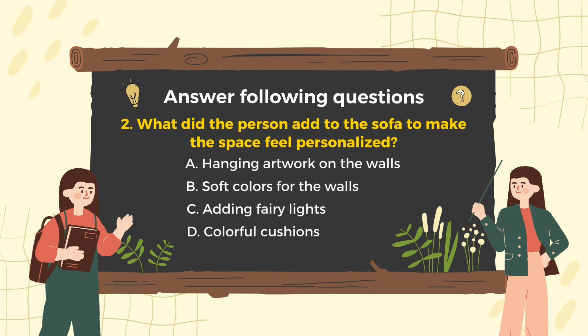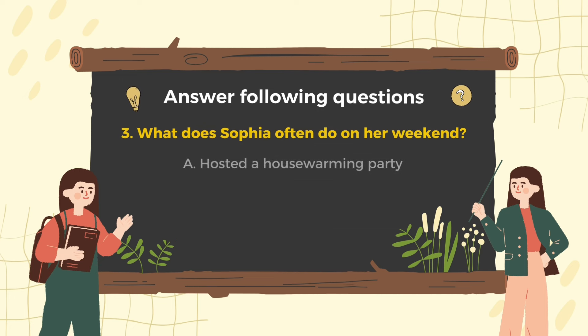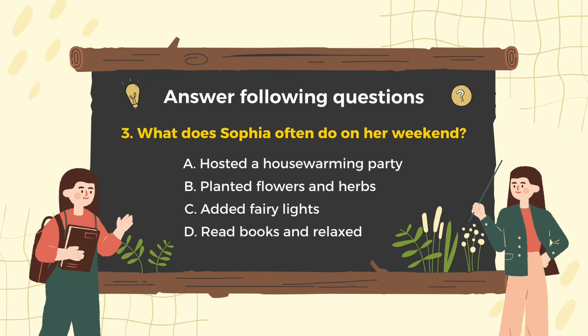Question 2: What did the person add to the sofa to make the space feel personalized? Awesome, D. Sophia added a few colorful cushions to the sofa and hung some artwork on the walls. Question 3: What does Sophia often do on her weekend? B is correct. Sophia often spends her weekends planting flowers and herbs in her garden.